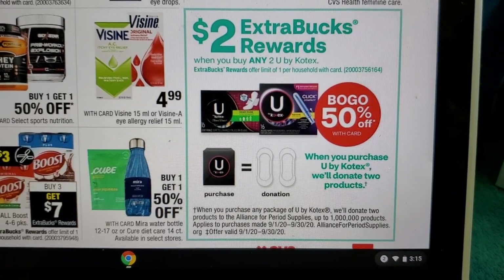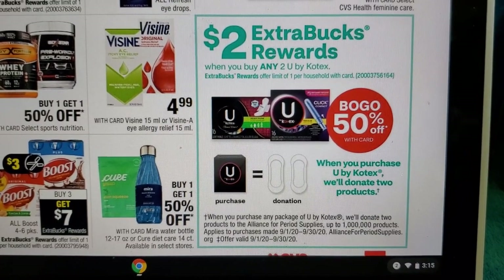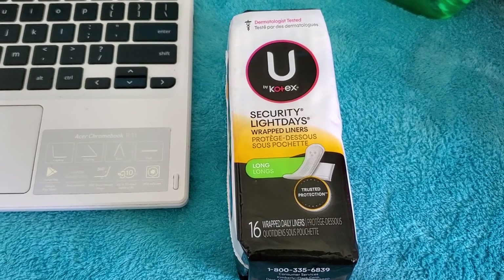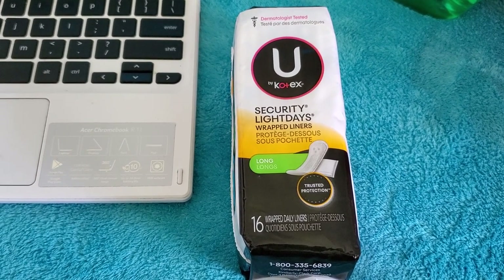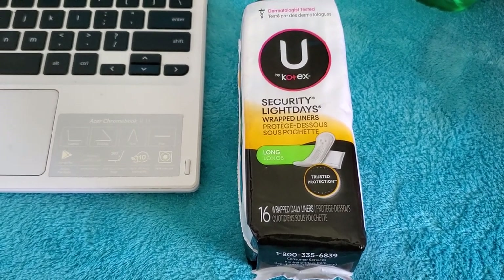Next, buy any two Kotex products, buy one get one 50% off, and earn two extra bucks. Get two 16-count Light Days panty liners at $1.79 each. Buy one get one half off comes to $2.68. There are no coupons unless you have a personalized coupon. You'll pay $2.68 and earn two extra bucks back.